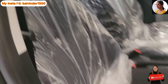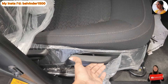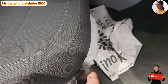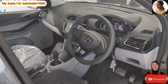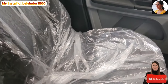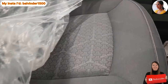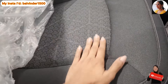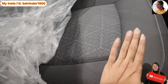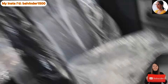Driver side seat mein aapko 8-way manual adjustment ka option milta hai — height adjust karna, recline karna, aur slidable function bhi offer kiya jaata hai. Co-driver side seat mein 6-way manual adjustment ka option hai. Upholstery ki baat karun to tri-arrow pattern dekhne ko milta hai grey and black color ke combination mein. Fabric upholstery provide karayi gayi hai, seats kaafi cushioned aur comfortable lag rahe hain. Dono headrests adjustable hain aur seatbelt ka option bhi diya gaya hai.